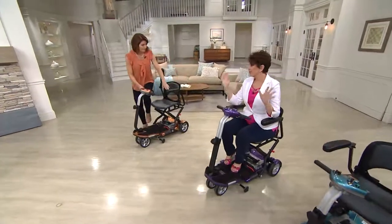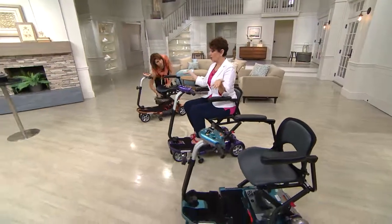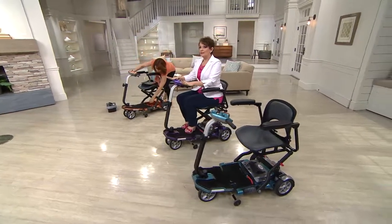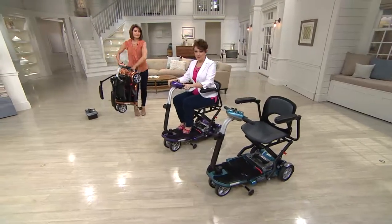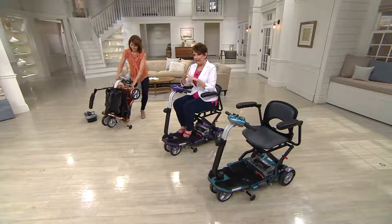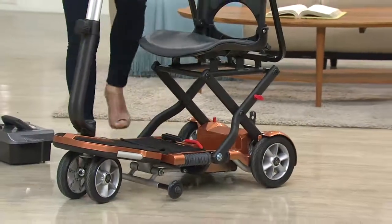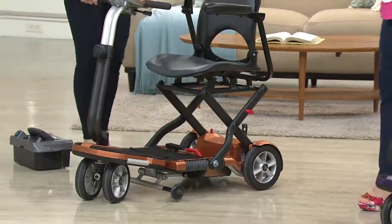I see scooters for rent at grocery stores and malls, but what happens if you get there and it's already gone? You don't have that option anymore. There's someone in your family who could really benefit from this — that's why it's a hot pick, why we did a while-supplies-last event. We got everything we could from EV Rider and are passing the savings on to you. Zero assembly, easy fold and unfold.